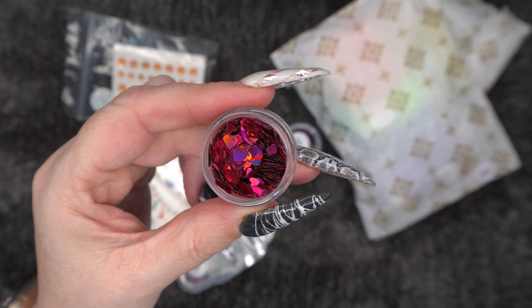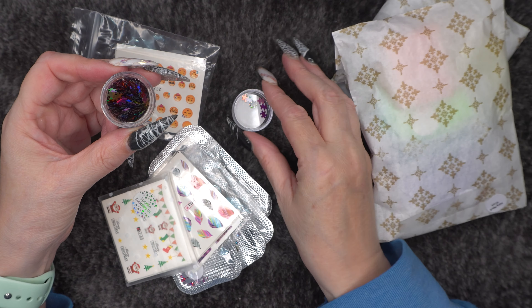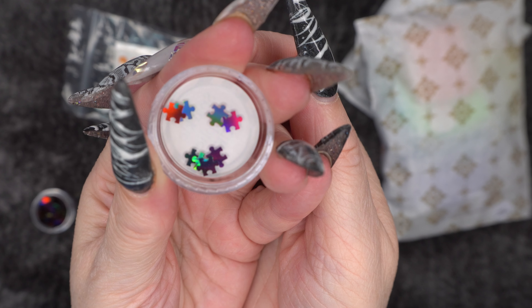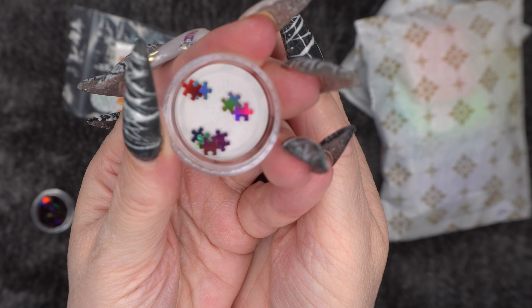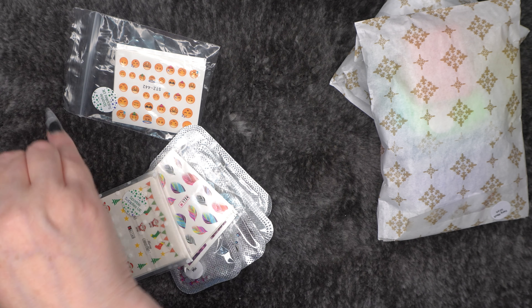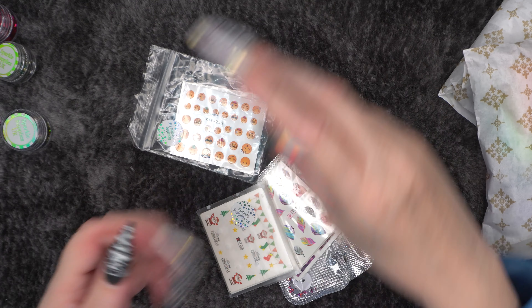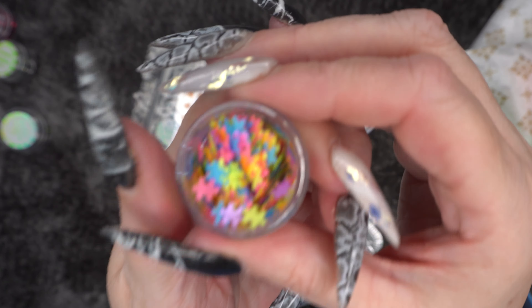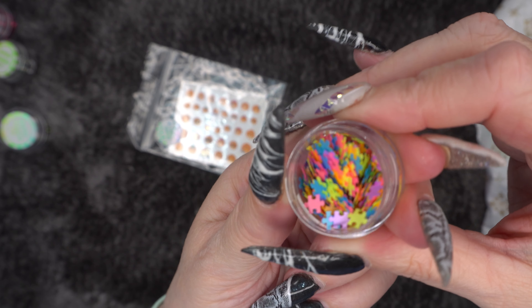Then I got some metallic jigsaw pieces, and these are so cute. I mean, just how cute are they? I need to wear these. It would be cool if you could actually piece them together into a jigsaw — that would be cool, though very time consuming. Then we've also got the neon jigsaw, which is from my favourite range. These are just gorgeous. I like the metallic ones but these are my favourite by far — so summery and bright and colourful.